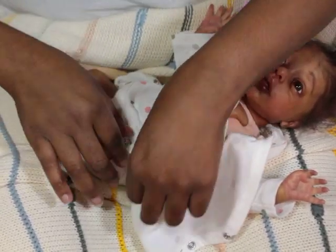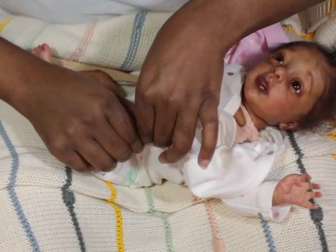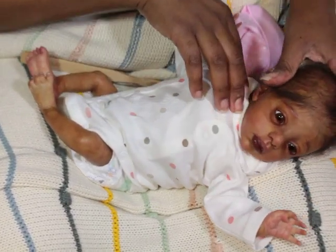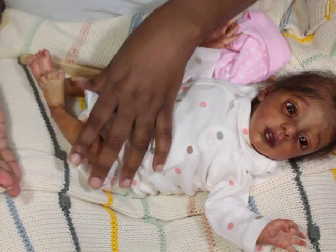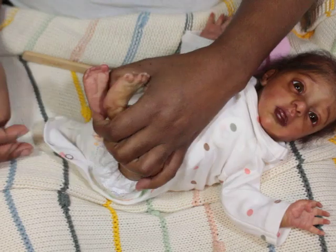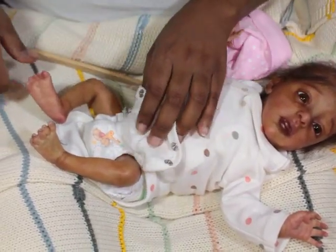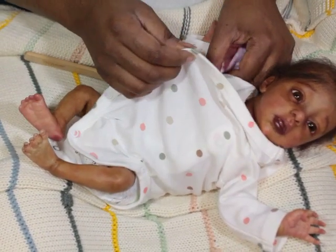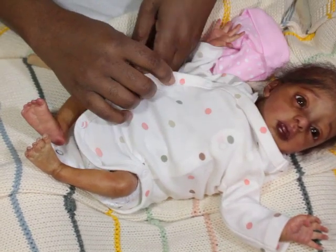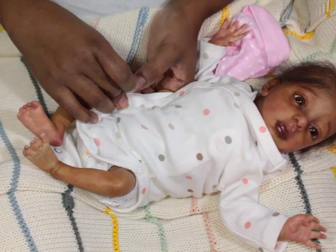Even though I might not interact with Piper as much now, in the beginning I toted her around a lot and I still will pick her up and bring her to my room. There's something about the way she's weighted that I love. I even love the diaper on her — I'm so weird, sometimes I don't want to cover the diaper up. I'm still very much drawn to Piper.